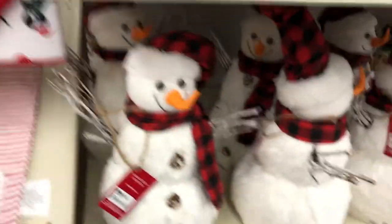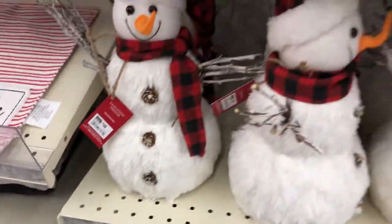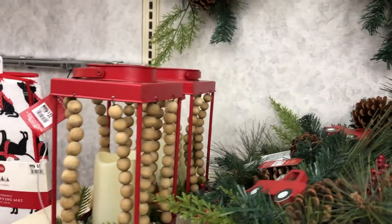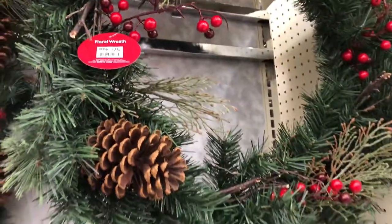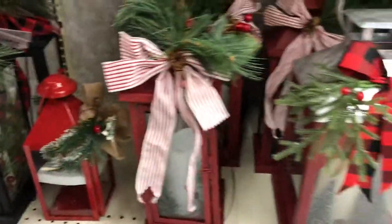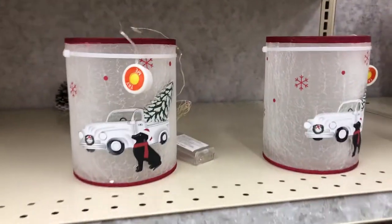These are so cute — look at these snowman mugs. That roof is pretty. And another little puppy thing. These lanterns. Then we have these little candle holders and these blackberries.